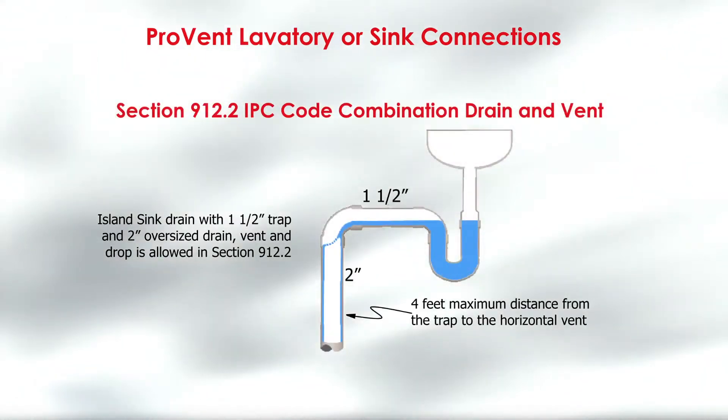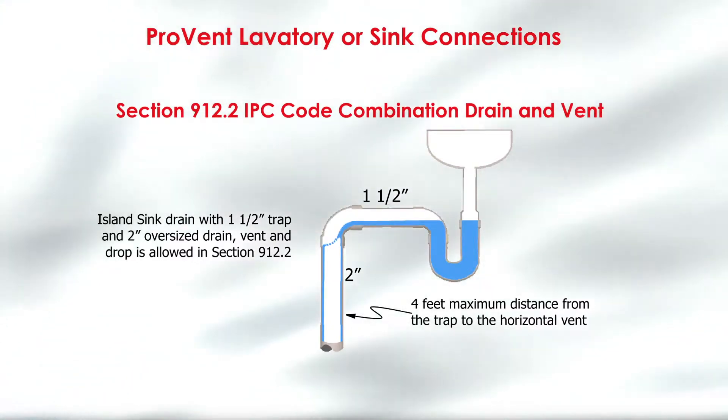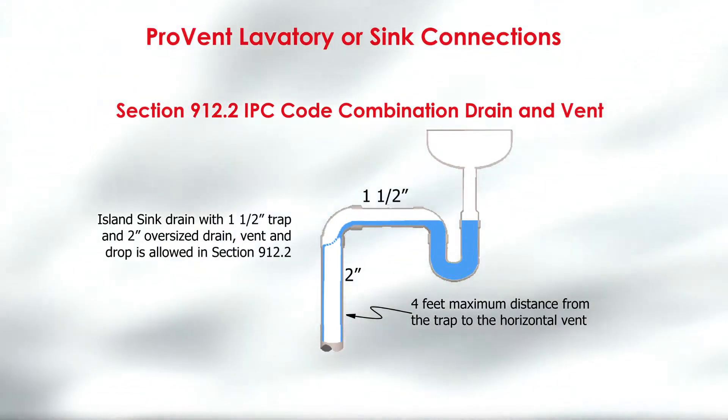Section 912.2 of the IPC code has allowed the same design for an island type sink. This amount of water flow won't fill the two inch drop pipe and cause a problem water plug.